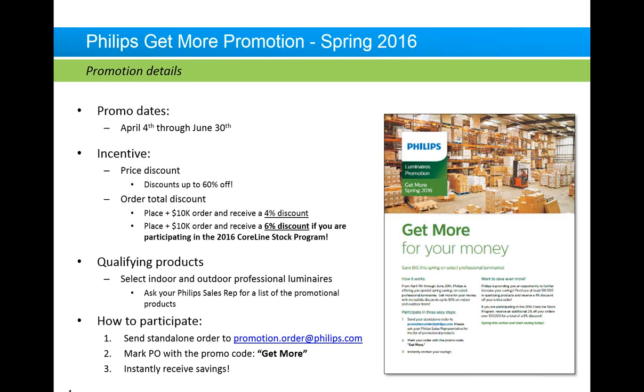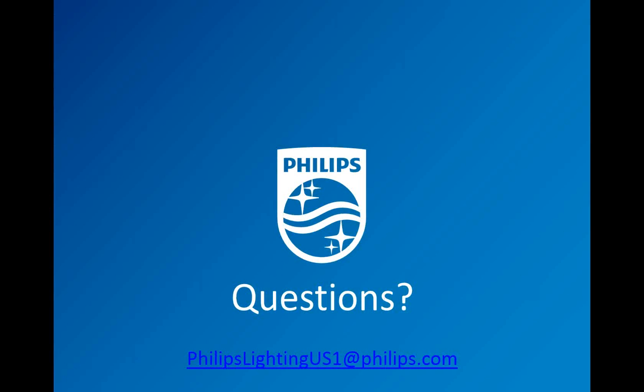For example, if you place an order for over $10,000, you can get whatever that percentage discount is plus an extra 4% discount. If your order exceeds $10,000 and you're participating in the Coraline stock program, you can get an additional 6% discount. Those are huge discounts available to you. It's very easy to participate — we ask that you send a standalone order to the email address on your screen. It's called the Get More for Your Money Spring Promotion. Please mark your PO with the promo code GETMORE, which allows us to process your order and get your discounts to you very quickly.